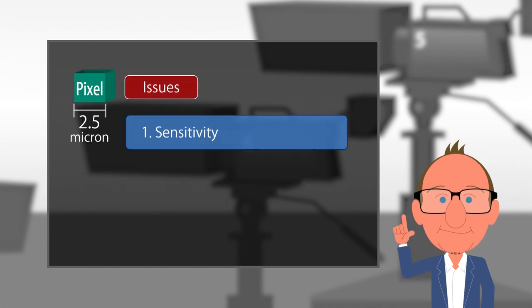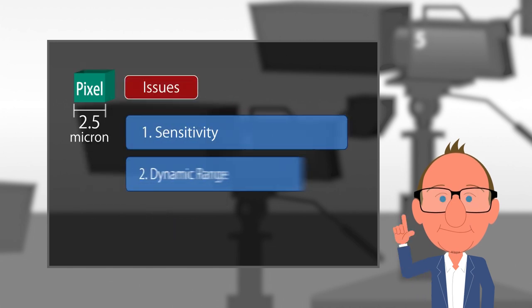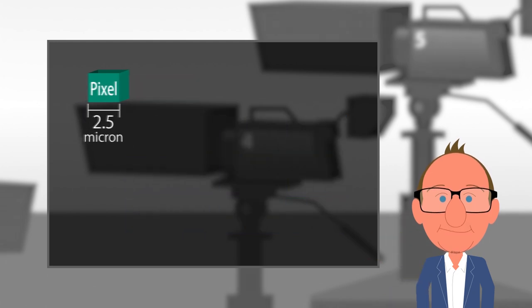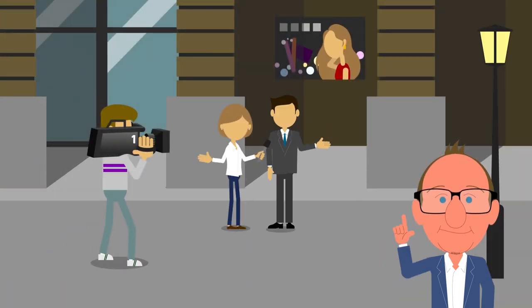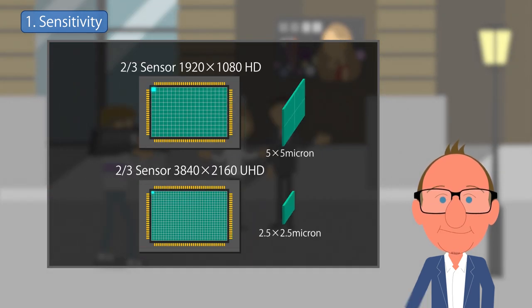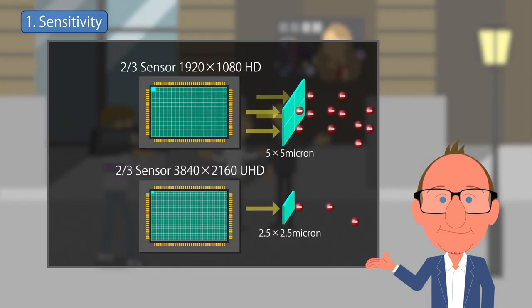Number 1: reduced sensitivity. Number 2: reduced dynamic range. Number 3: defocusing as the iris is closed. First, sensitivity — the total light energy on the entire two-thirds inch sensor surface is the same, but because of higher resolution, the energy collected at each photosite is going to be smaller. Thus, the sensitivity of the imager will be reduced.